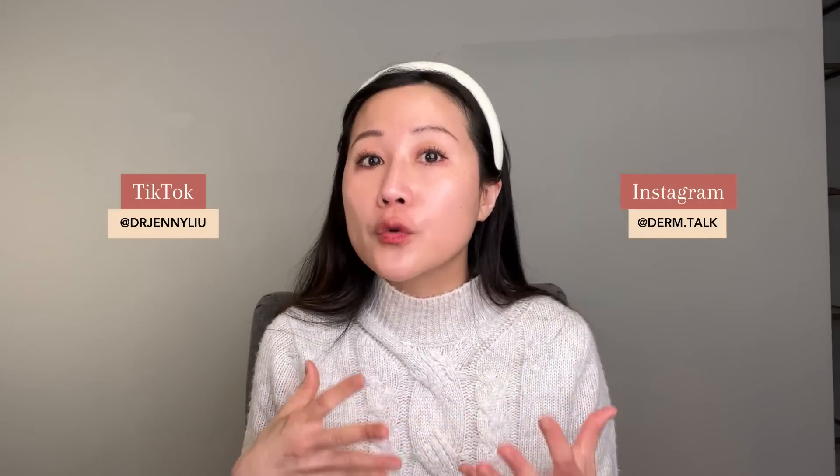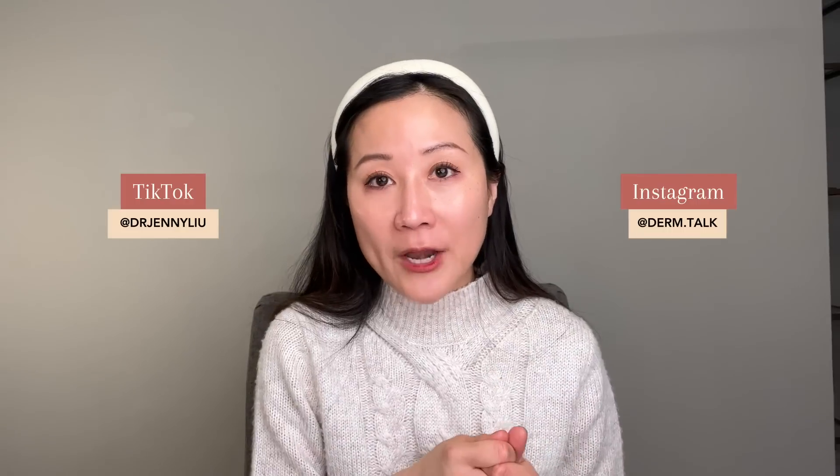Alright guys, I hope you found this video helpful. Let me know which method you use when you apply topical retinoids and what moisturizers you love to use with your topical tretinoin. Thank you so much for watching. Please comment below with any questions and I'll see you guys next time.